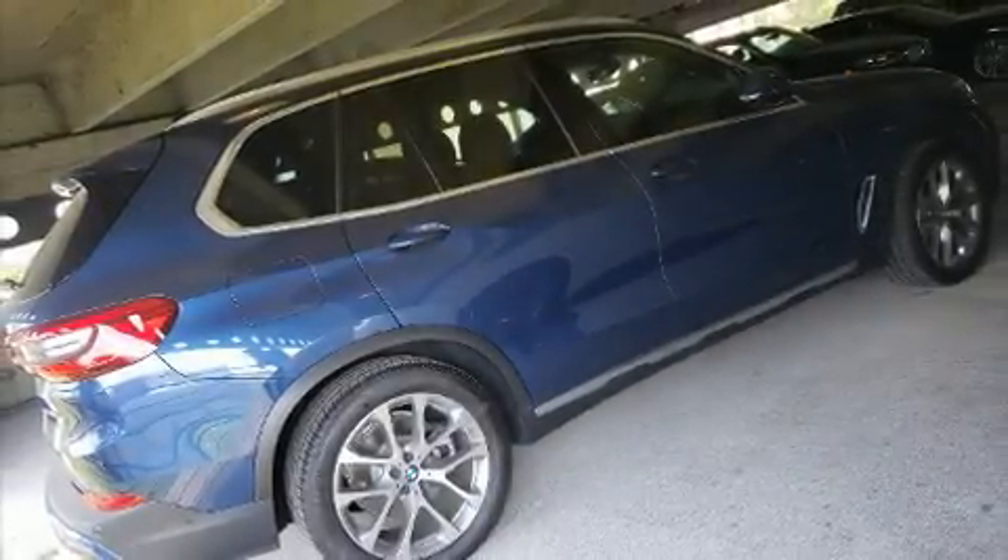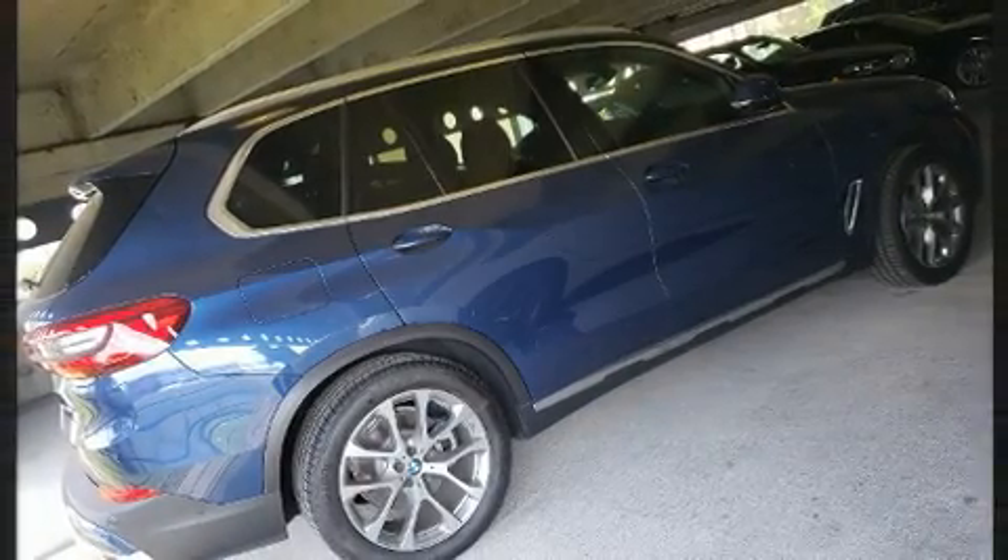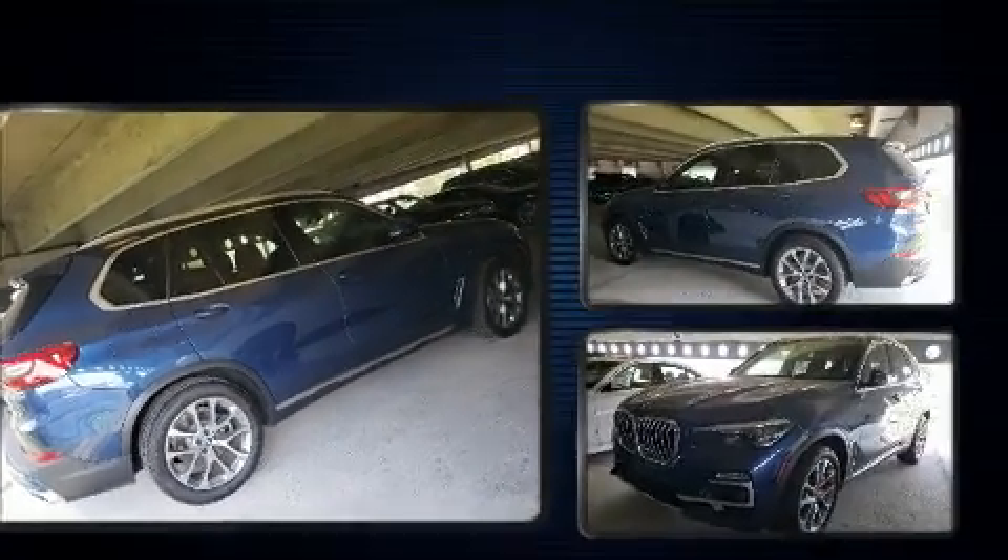Familiarize yourself with the 2020 BMW X5. With less than 4,000 miles on the odometer, this vehicle is constructed with a discerning driver in mind.